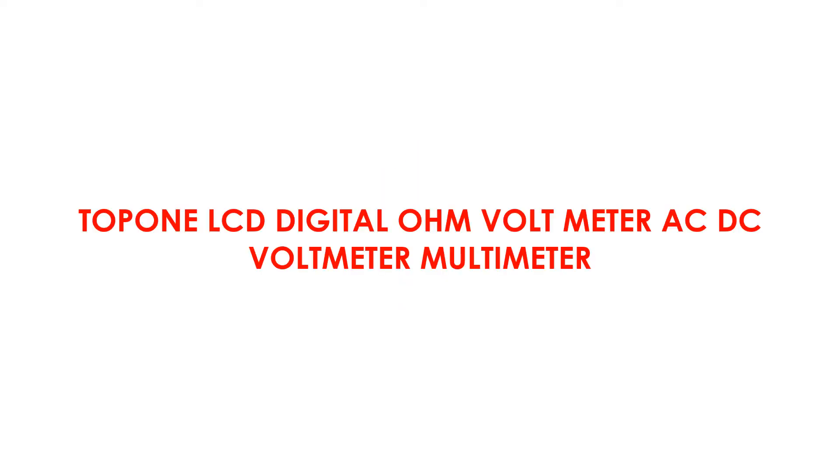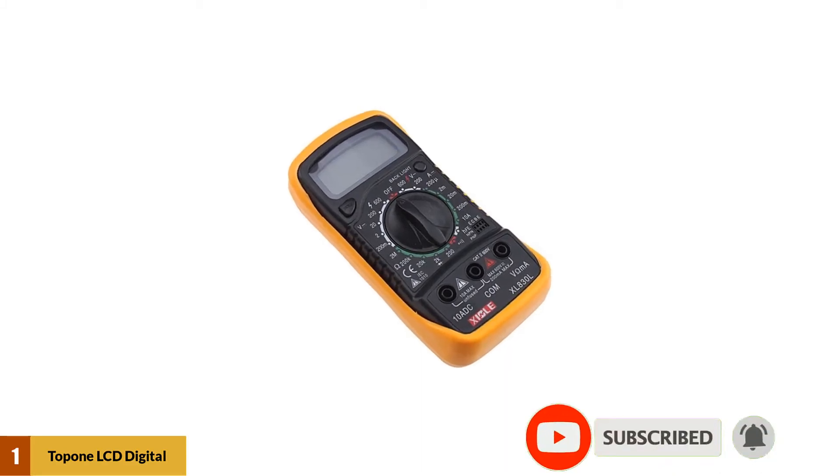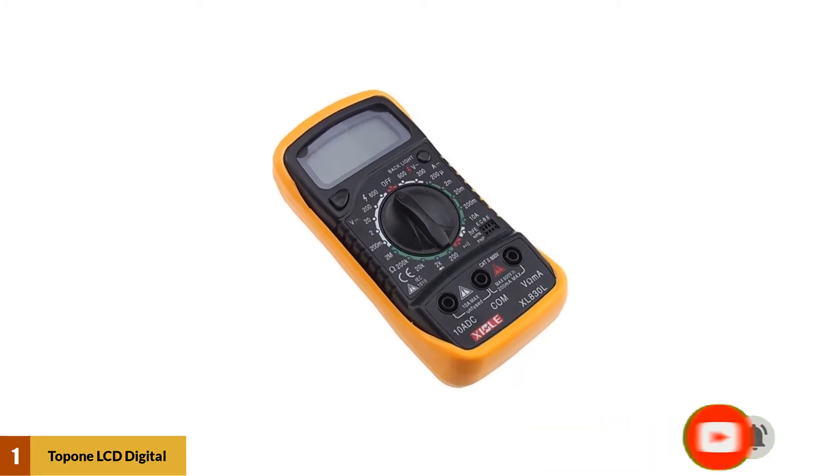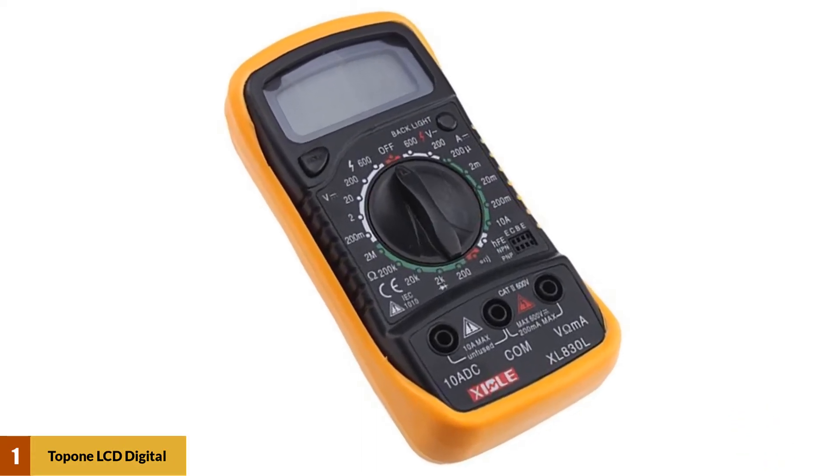At number 1: the Toppeny LCD Digital Voltmeter AC-DC Voltmeter Multimeter. This device is built to serve both individuals with a low-use tendency as well as the commercial end user. It has a top-notch design with accompanying high-performance functionality.